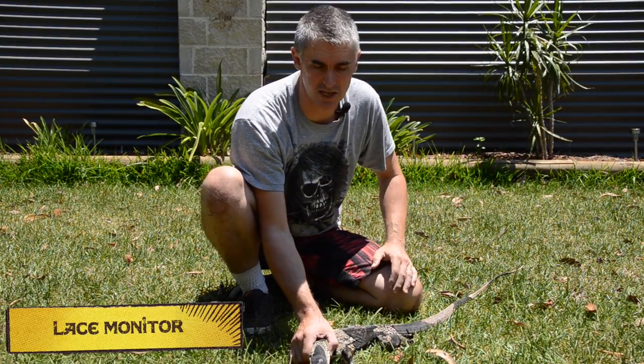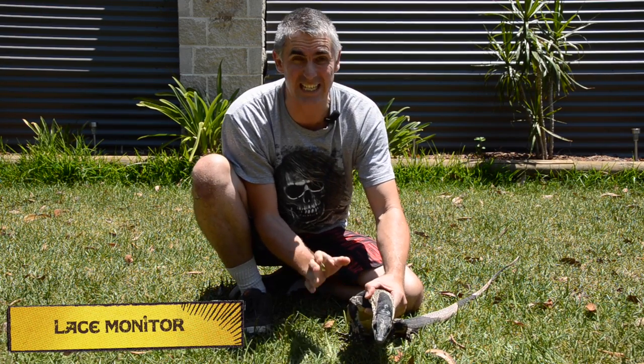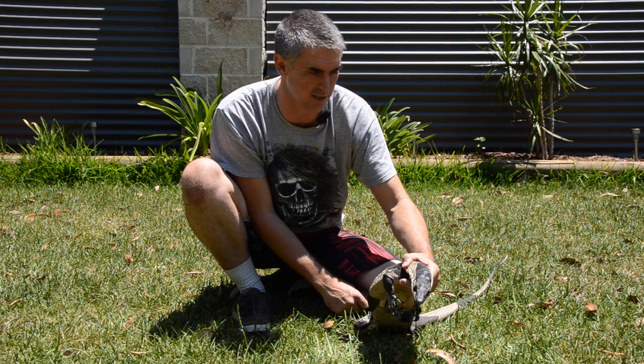What we have here is a magnificent specimen of a lace monitor. The lace monitor is endemic to the east coast of Australia. You'll find these guys in Queensland, New South Wales, Victoria, and down across into South Australia.